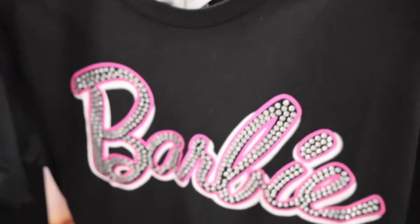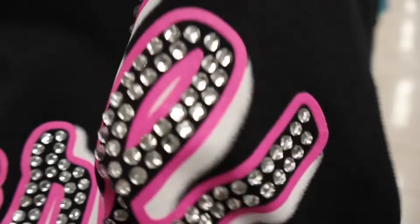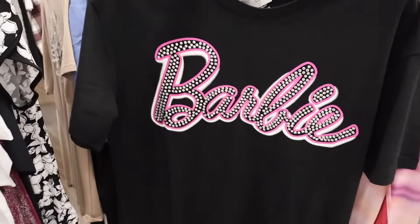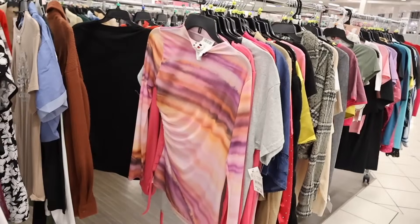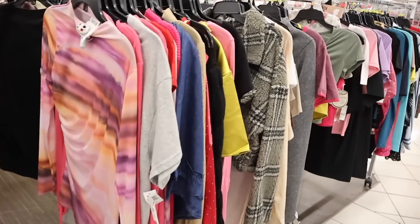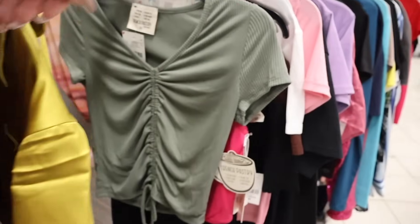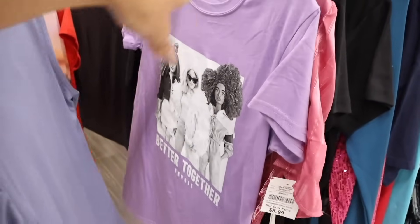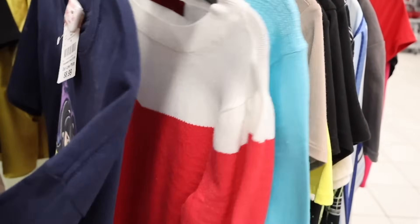The bling Barbie top is priced at $10 and it's a size medium, so I might be able to shrink it a little bit. Look at that bling — it's so pretty! I love this new camera, you can actually see it really well. I wonder if they have a pink bling one too. They also have Barbie tops for only $6, and the Bratz ones are only $9.